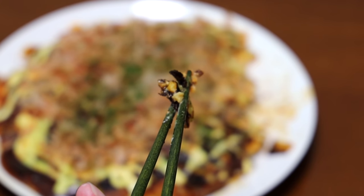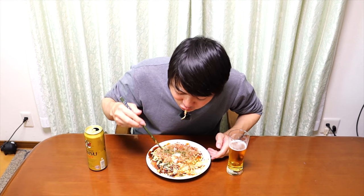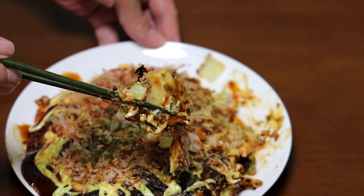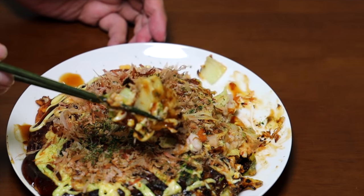Itadakimasu! This time I burnt it a little bit, but it's okay — it's still good. Saiko! Speaking of Okonomiyaki, I like regular Okonomiyaki too. However, Okonomiyaki's taste can really change depending on the person. And this is my favorite style.